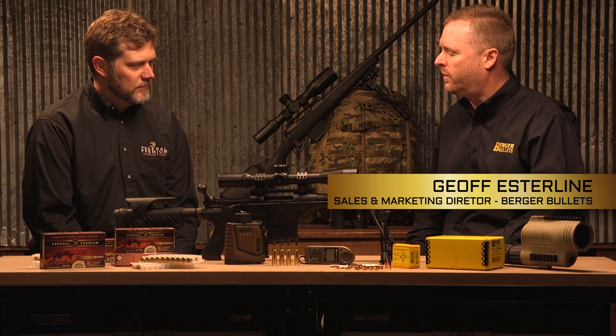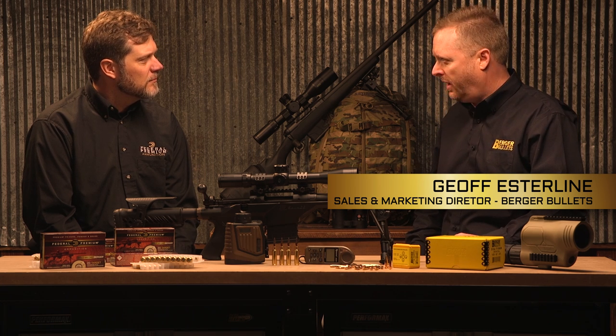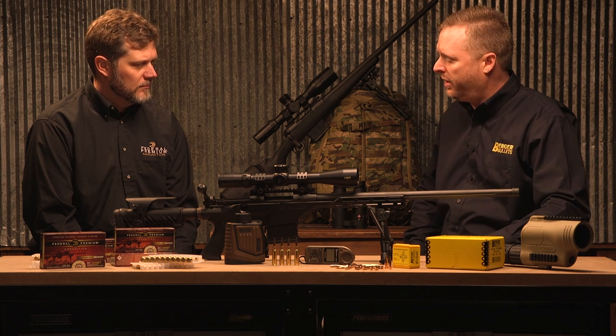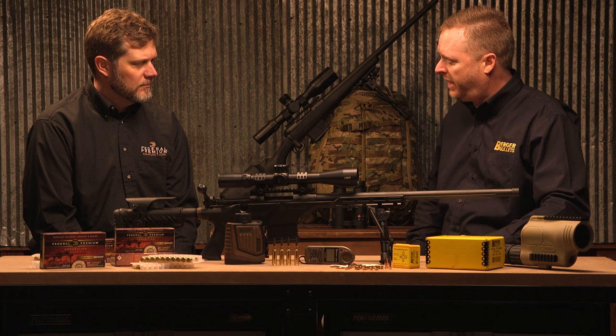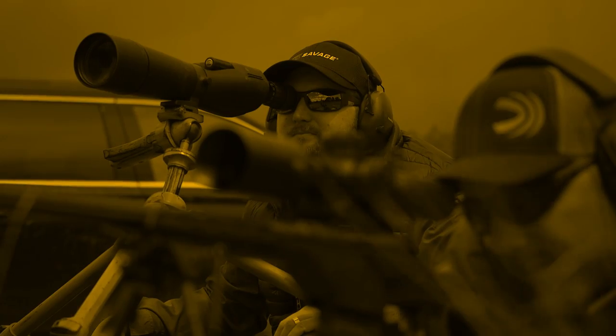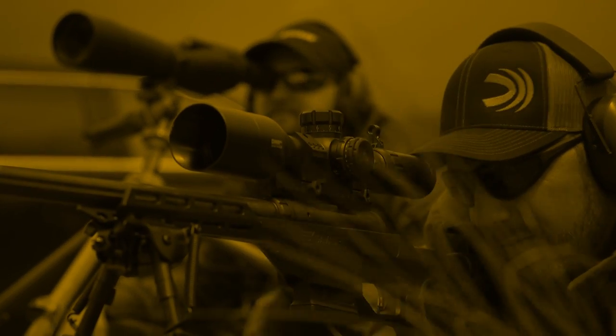— its design was essentially born from us wanting to find a bullet with the highest capable BC that could reliably feed through a magazine. I think we've accomplished that. It's flatter shooting trajectories with little difference in wind drift with bullets of heavier weights, which has really given the competitive shooter — especially the PRS shooter —